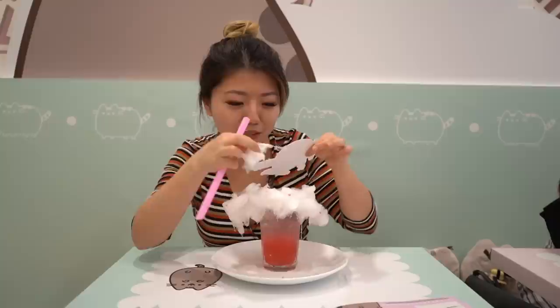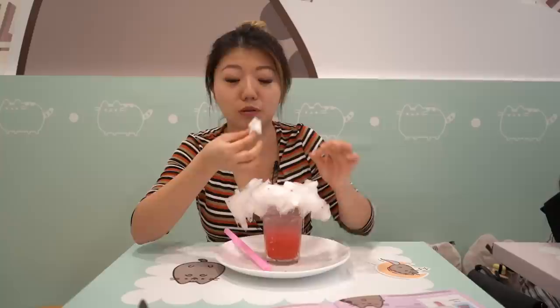So there's cotton candy, and what is this right here? It's a unicorn Pusheen sleeping on a moon. It's so cute. I want to keep this. The cotton candy is so sticky.